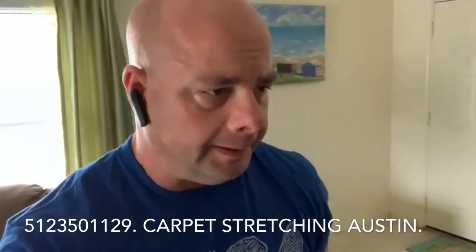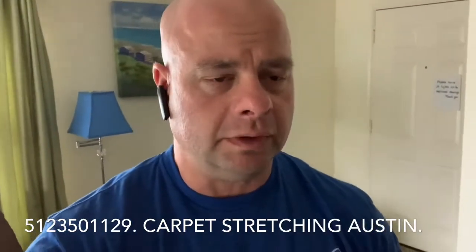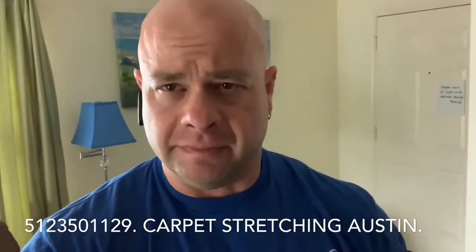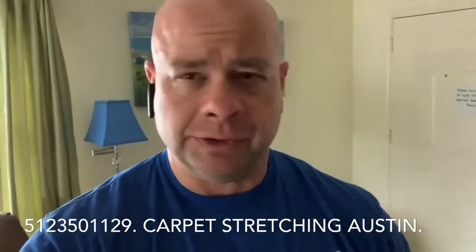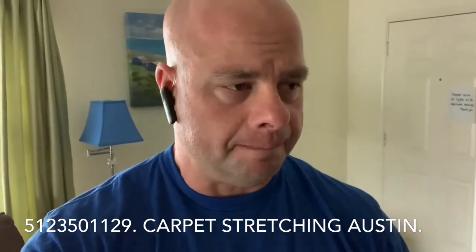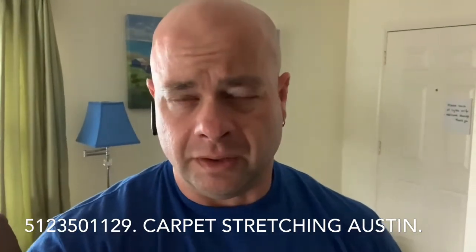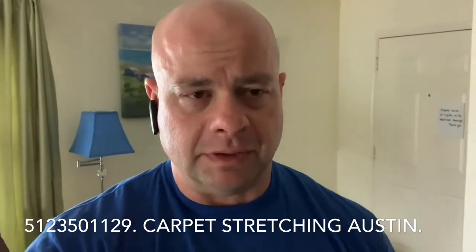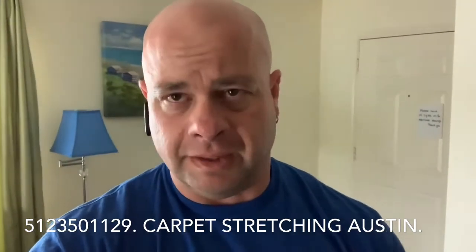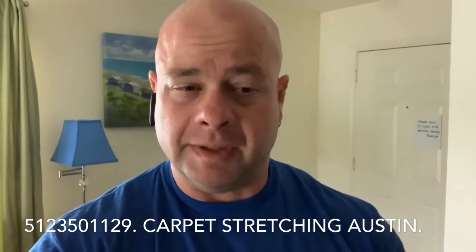Hey guys, Gory here. I've got a carpet stretching job here that's got more to do with customer service than it does carpet stretching. As soon as I show you the carpet you'll understand. Let me show you what I'm gonna do and what we decided not to do — basically because we want the client to be happy and get them what they need rather than what they want.